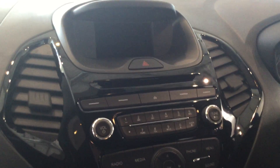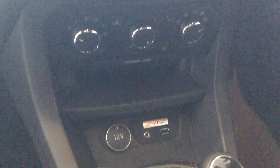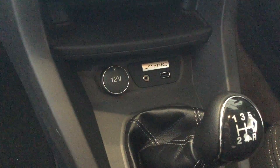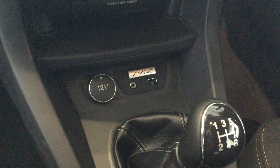Take a look inside. We've got Bluetooth telephony, Bluetooth audio streaming, DAB radio. We've also got air conditioning, a 12 volt supply, an auxiliary lining and USB connectivity.